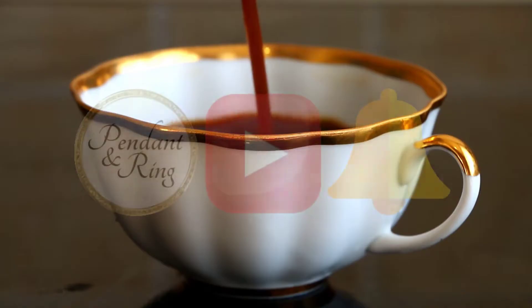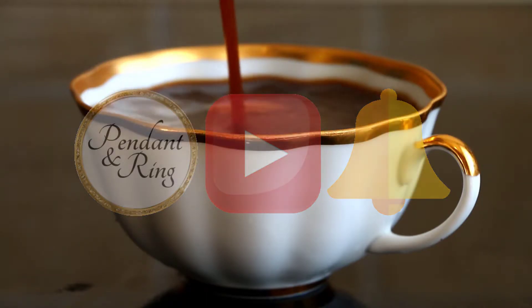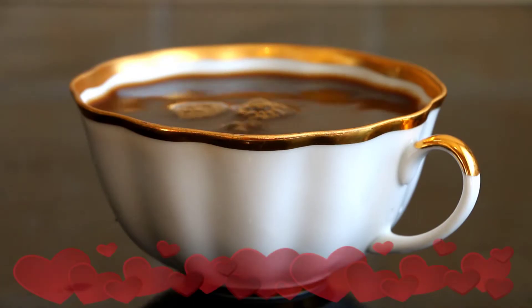Thank you for joining us today. Leave comments and questions below, like the video if you liked it, subscribe and click the bell, and we'll see you next time on Pendant & Ring.